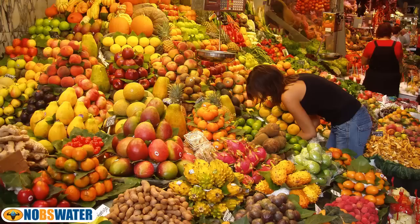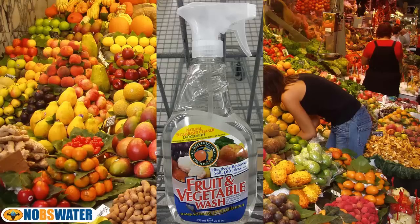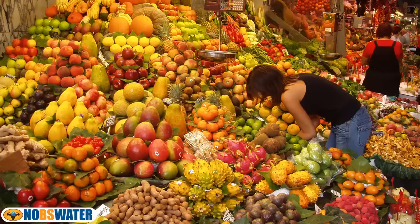A few days ago I was doing my shopping, and one of the natural cleaning products caught my eye in the produce department. It was this interesting little product called Fruit and Vegetable Wash, designed to clear away pesticides in food, but it didn't say that directly. I'd never seen it before, so I thought I'd check it out.